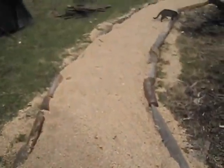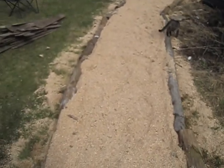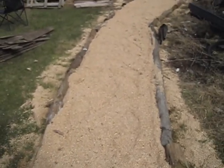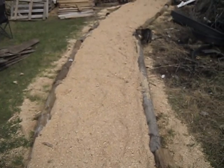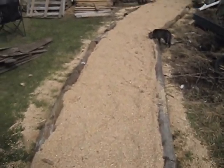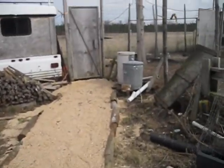Isn't this walkway pretty cool? My husband just put it in. This area gets really swampy because we're in a low-lying area — this was all under water a week ago — and it made it very hard to get out to our chicken run.